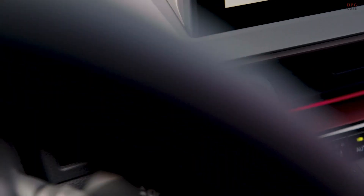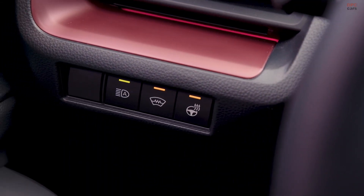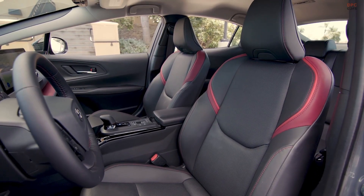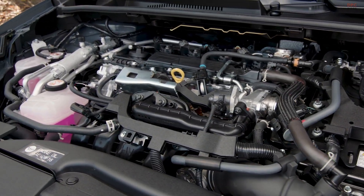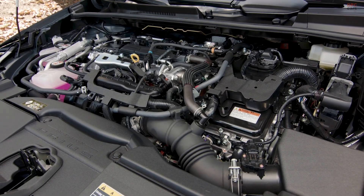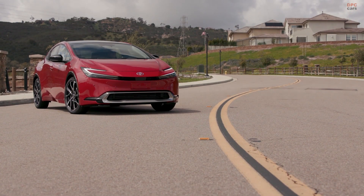The 2024 Prius Prime doesn't fall short on fuel efficiency either. Depending on the trim and drivetrain, the combined city/highway MPG rating ranges from 48 to 57 MPG. Moreover, it offers a miles-per-gallon equivalent range of 48 to 52 combined and an all-electric driving range of up to 44 miles, embodying a perfect marriage of performance and efficiency.